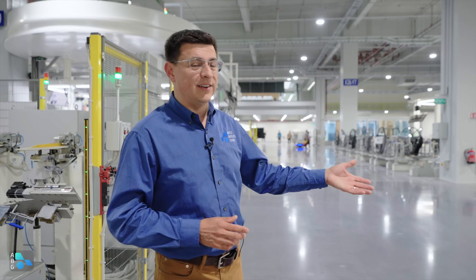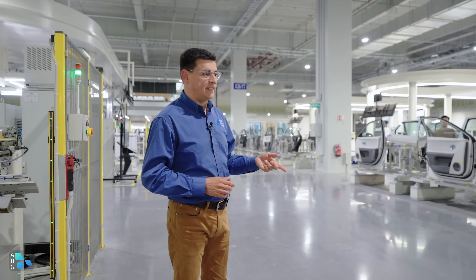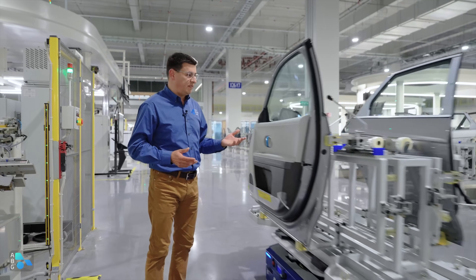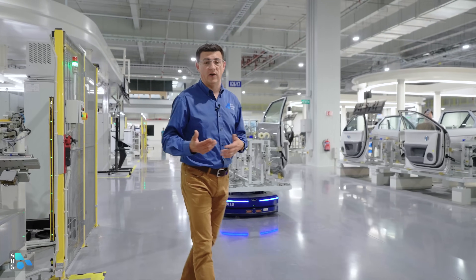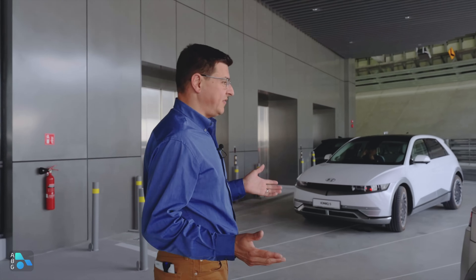This is also allowing Hyundai to trial different production technologies that might make their way to larger production facilities. I could certainly see some of these autonomous robots — which are actually pretty good at detecting obstacles and navigating around human traffic on site — being used in other production factories. Now it's time to test out the Sky Track, which is up here on the fifth floor of the factory.